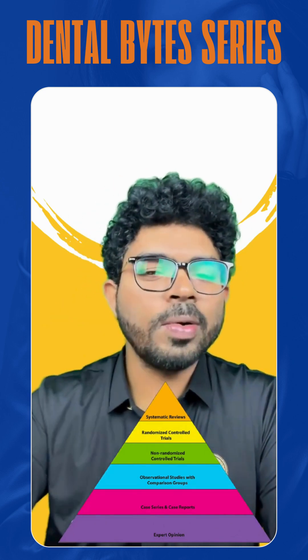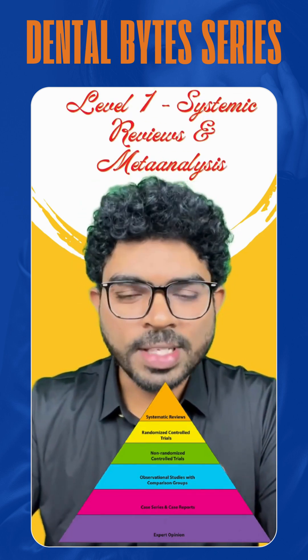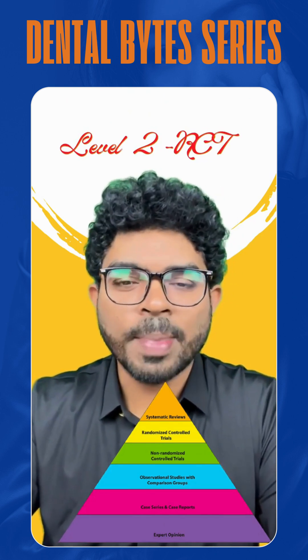Level 1 and level 2 are frequently asked questions. Level 1 is systematic reviews and meta-analysis, and level 2 is RCT — that is, randomized controlled trials.